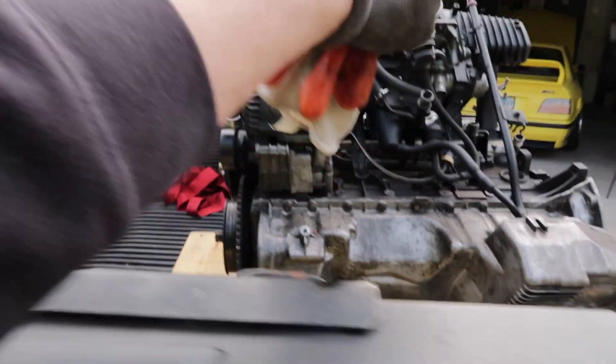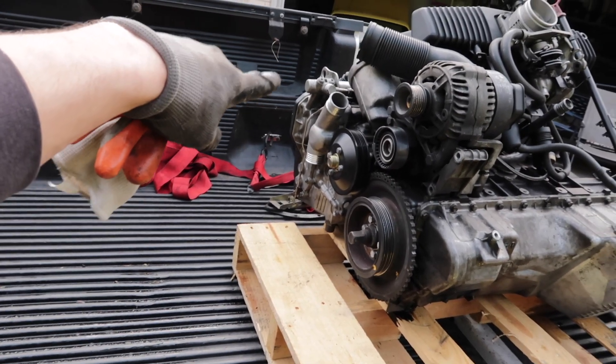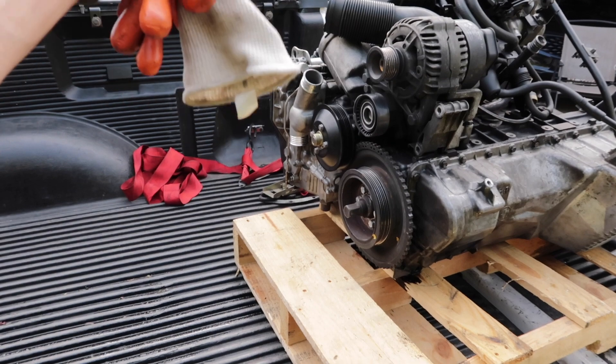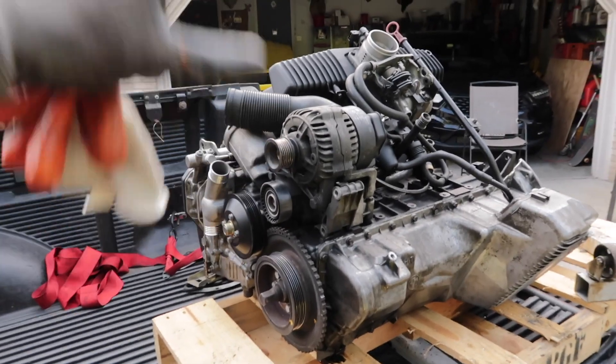An S52 for the price I paid is pretty hard to come by — a gentleman never tells his secrets, but just know it was a good price worthy of not being able to turn down. I don't think there's anything really special done to the motor: it's got the oil pump nut already done, a brand-new aluminum water pump, a lower-temp thermostat, and otherwise stock internals. It was from a track car for the last couple seasons, so not crazy low mileage, but a good running S52.